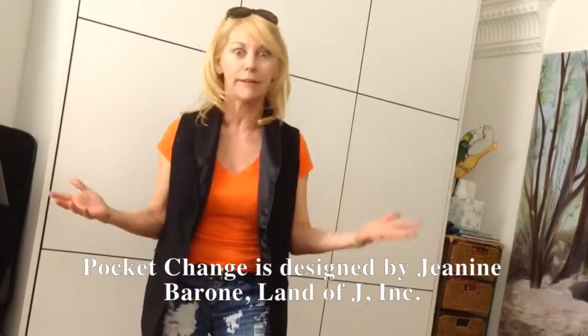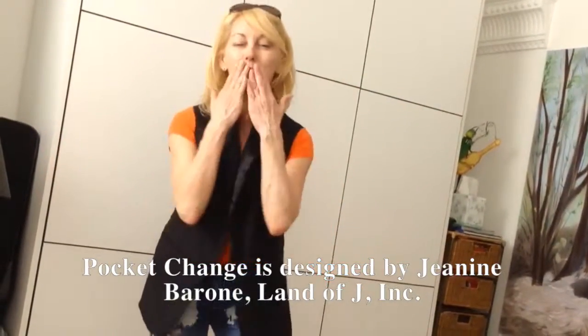Thank you, Janine Barone, for making such a cool, slick, fashionable, practical vest. Hands free, folks. Love you, Janine. The URL's going to be down here or up there — check it out, you can buy one too.